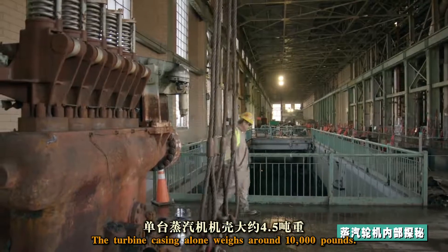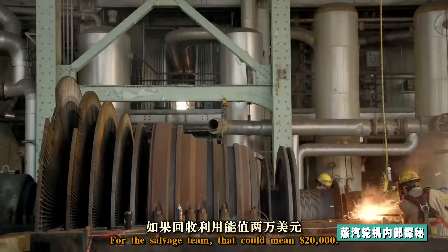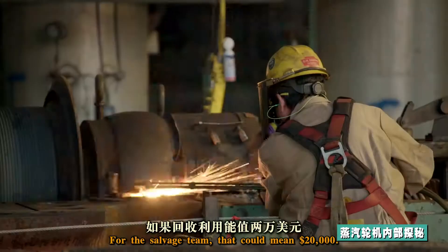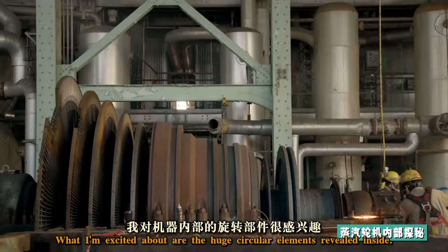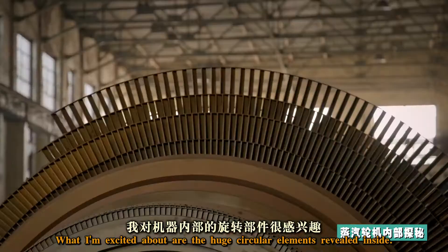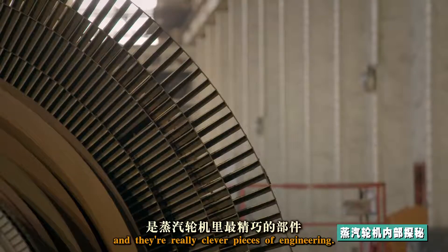The turbine casing alone weighs around 10,000 pounds. For the salvage team, that could mean twenty thousand dollars. What I'm excited about are the huge circular elements revealed inside — the turbine blades — and they're really clever pieces of engineering.